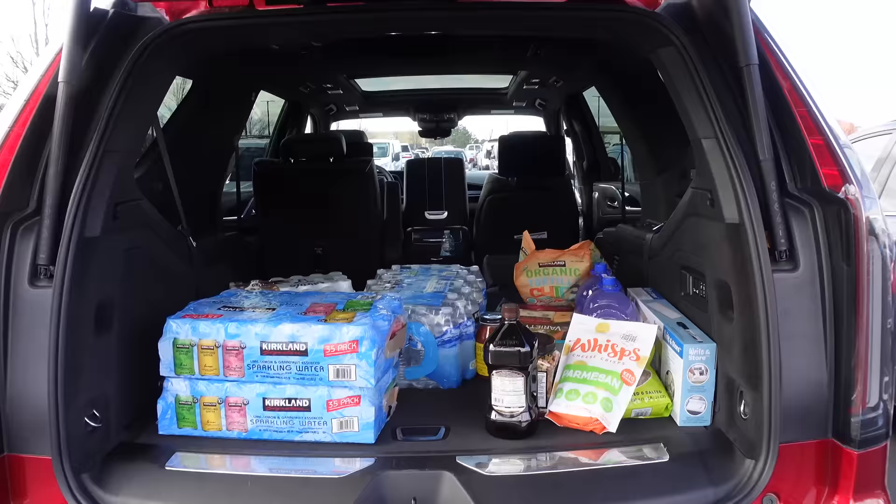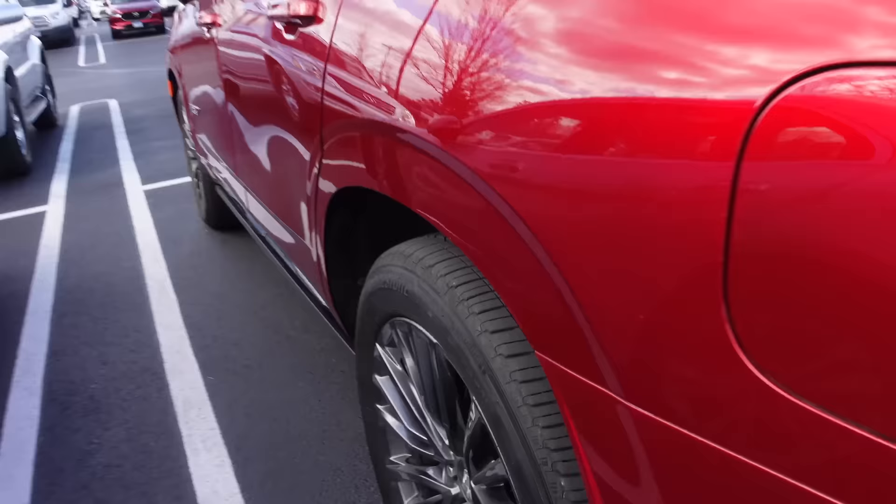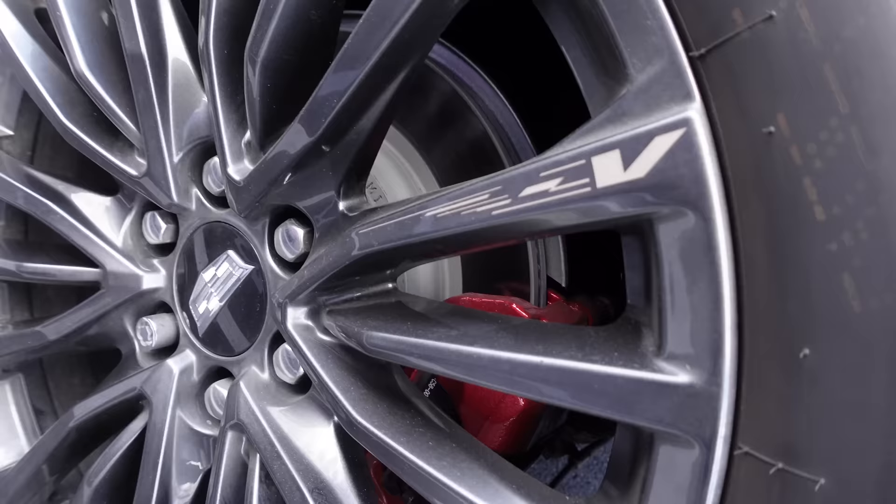And always put your shopping cart back — those who just leave shopping carts in the middle of parking lots are just terrible people. I just noticed the subtle V logo on one of the spokes of these wheels. That's a pretty cool touch.